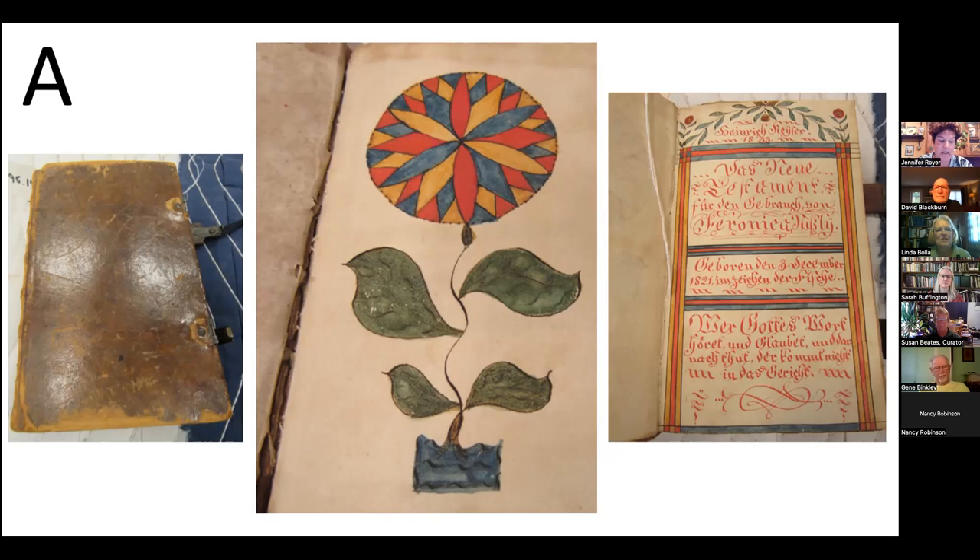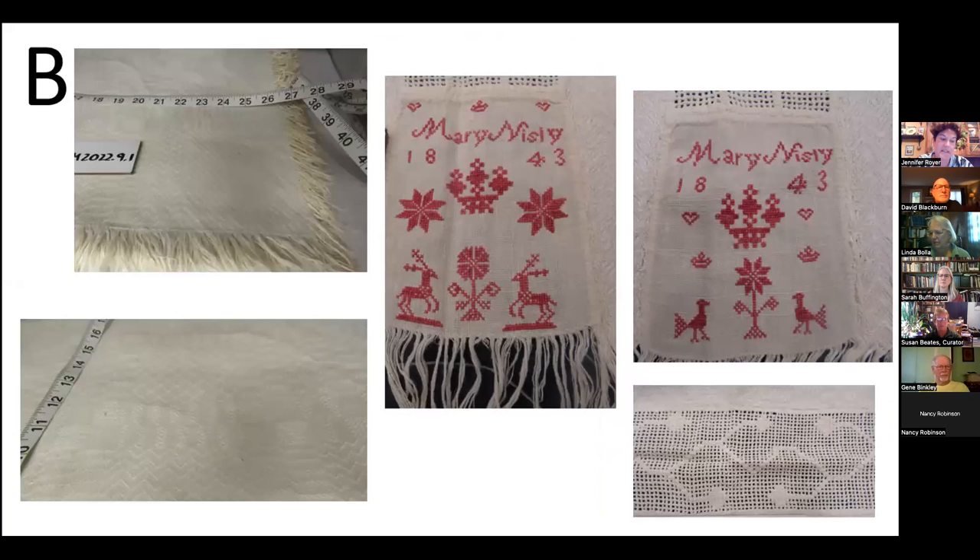From a folded sheet of paper, schoolmaster Kaiser created a two-page Fraktur bookplate sewn into Fannie's New Testament. Kaiser recorded in German that the testament was for the use of Veronica Nisley, also recording her birth and closing with a religious warning. On the front page, he created a floral design.